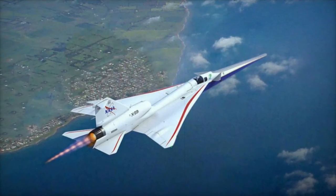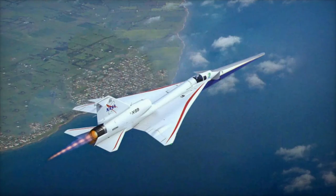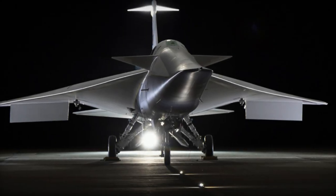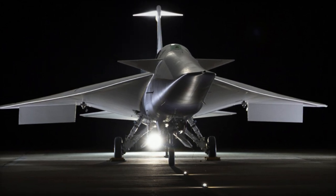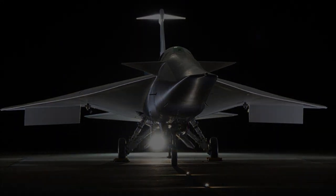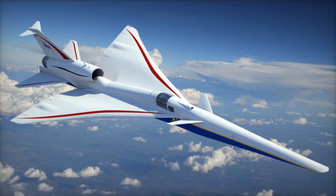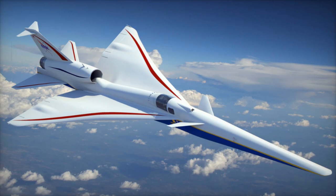As part of its development, the X-59 will undergo community evaluations from 2023 to 2025 in U.S. cities, collecting feedback from residents on noise perception. These findings will be submitted to the FAA and ICAO by 2027, potentially paving the way for new supersonic travel routes by 2028.